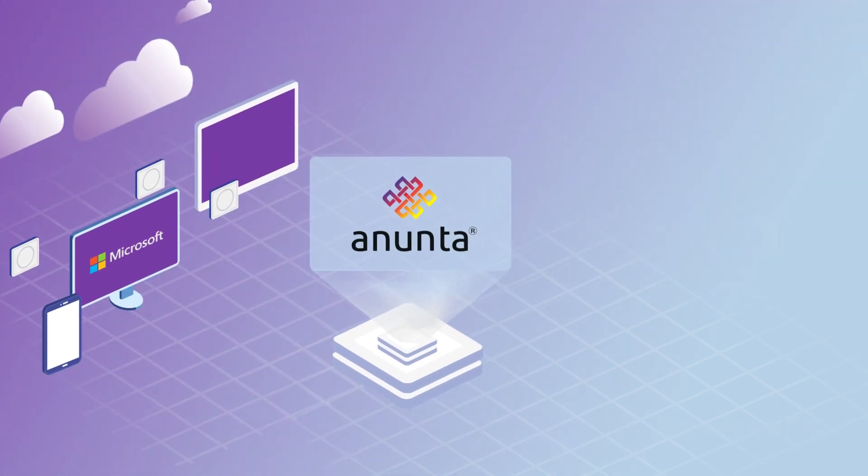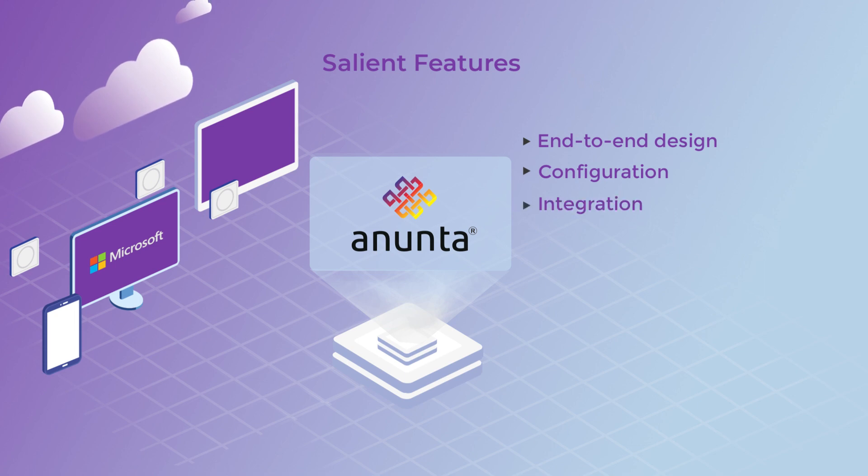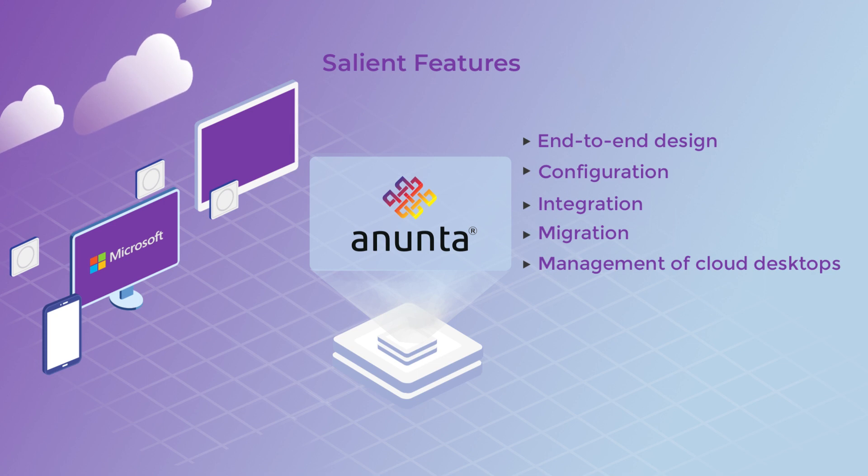Anunta takes complete ownership of end-to-end design, configuration, integration, migration, and management of your cloud desktops, leaving you to just click and use.